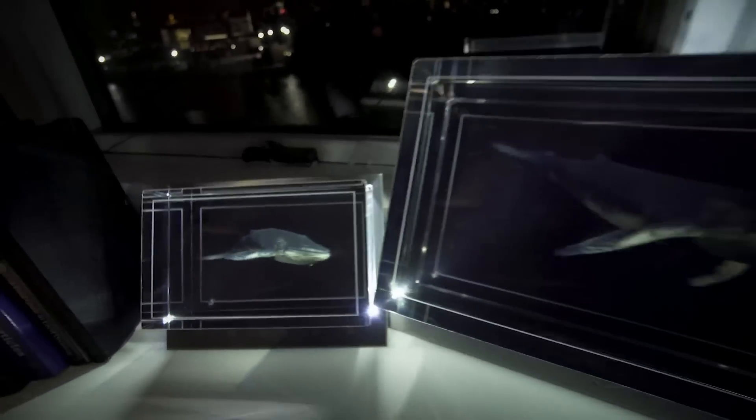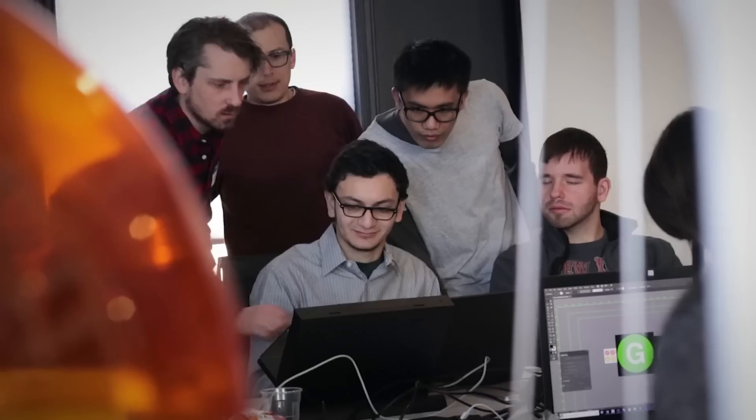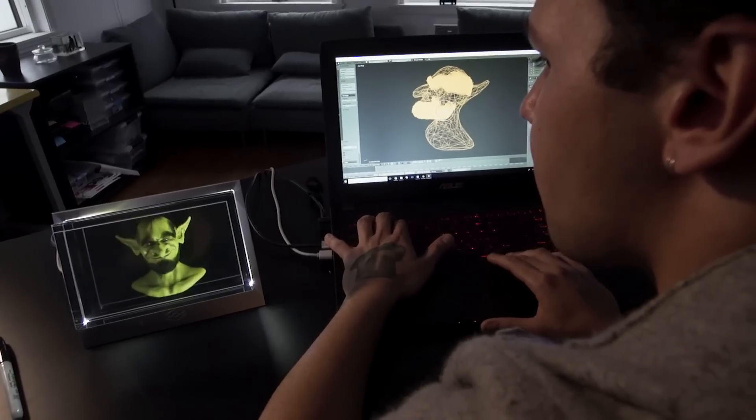The dream of the hologram is finally here. All of us at Looking Glass Factory are designing new and impossible things in Looking Glasses every day. So whether you're a rocket designer, 3D animator, or volumetric videographer, get a Looking Glass and bring your 3D creations to life.